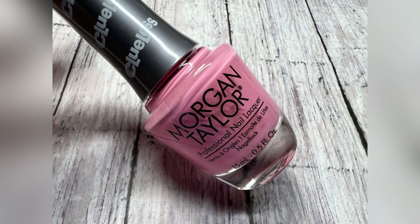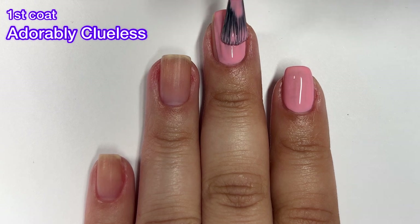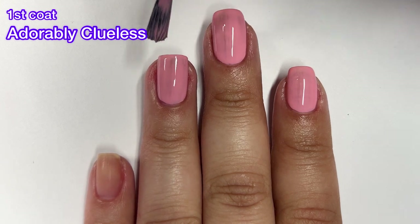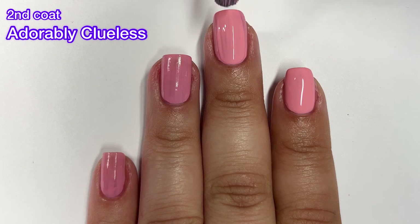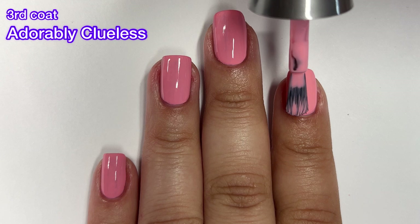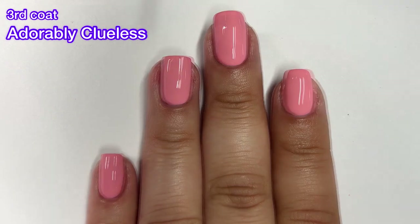Next up we've got Adorably Clueless and this one is described as a princess pink cream. I enjoy the color — this one seems more spring than summer. However, I really can't recommend this one because I needed three coats and in two coats there were still dark spots and streaks. Other brands have shades like this that go opaque in just two coats without any issues, and this shade just isn't unique enough. Nothing in this collection is unique enough to condone doing three coats or not having a top-notch formula.